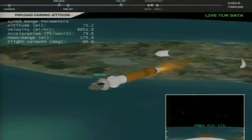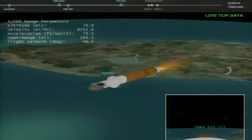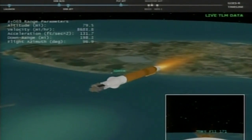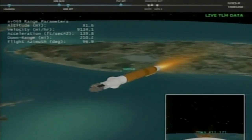We have payload fairing jettison — looks like a good jettison. Three minutes 42 seconds into flight. Throttle back up, next approaching our 4.6-g constant throttle.